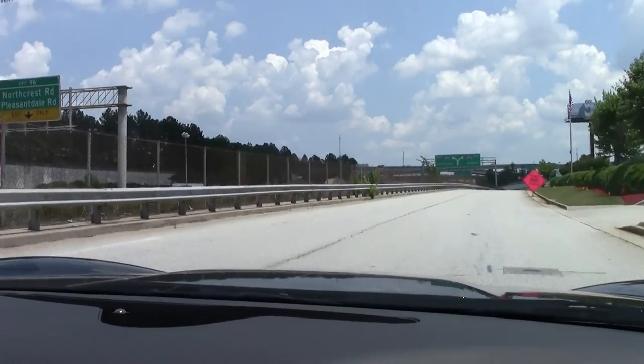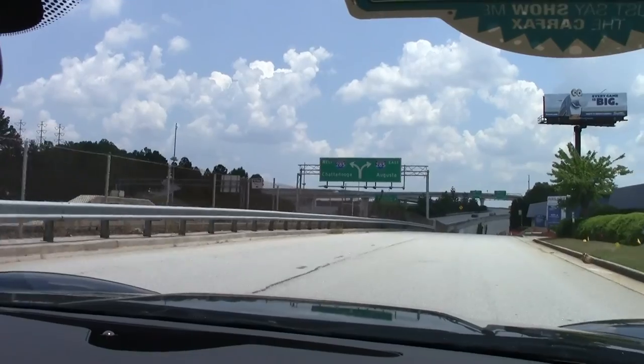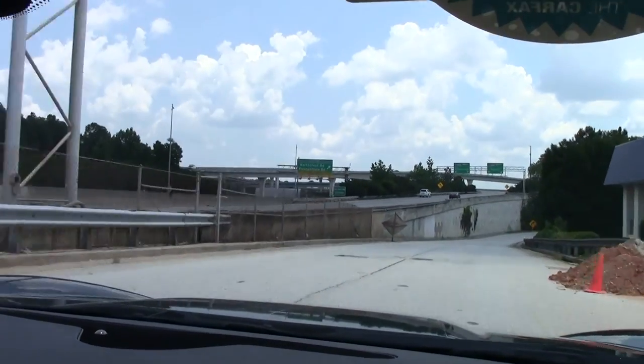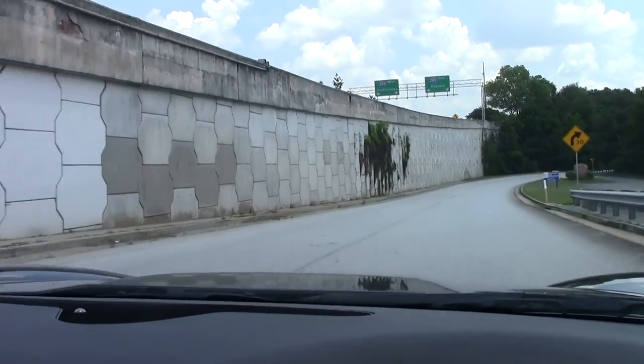Also very nice and quiet when the windows are up, so great for beautiful days like this or your favorite highway trip. As we make our way around the curves.